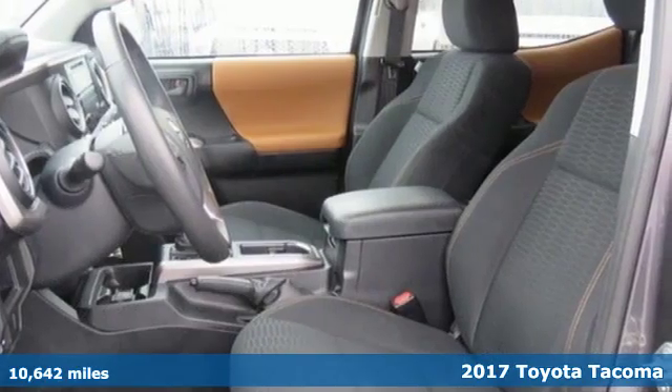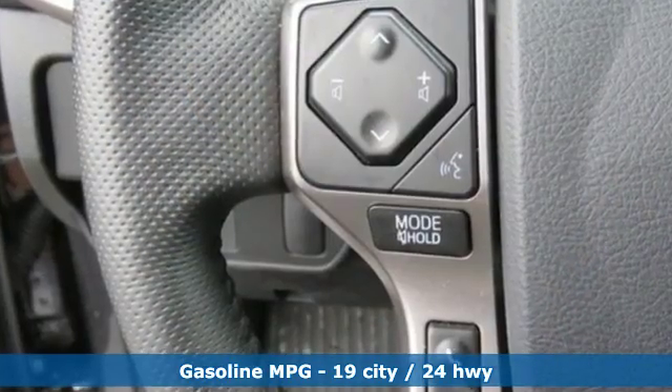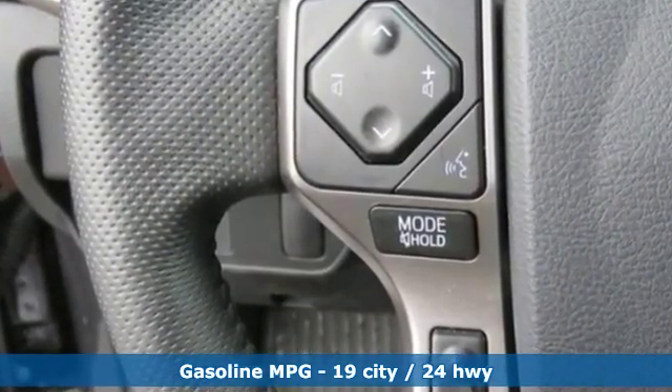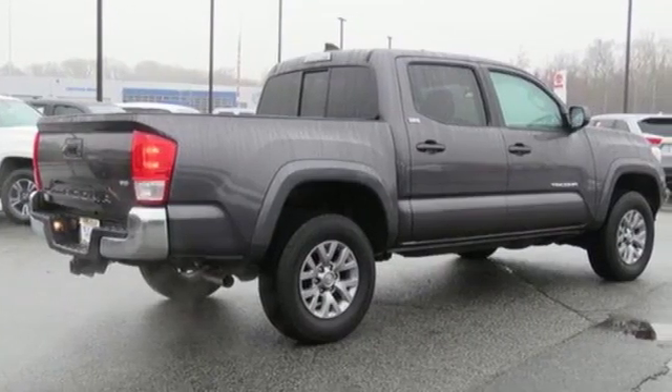It comes nicely equipped with features you'll love. Streaming audio, wireless phone connectivity, manual tilting steering column, auto dimming rear view mirror, smartphone wireless charging, manual telescoping steering column.